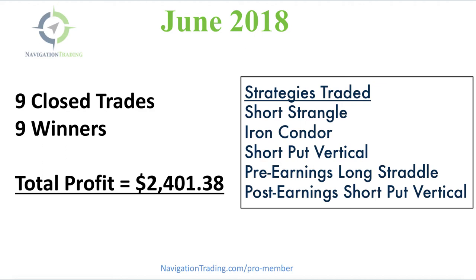We traded five different strategies in June. We did short strangles, iron condors, had a short put vertical, and a couple earnings related trades, including a pre-earnings long straddle and a post earnings short put vertical. I'm going to take a minute to give you a high level overview of year to date, and then we'll jump into a breakdown of the trades for June.